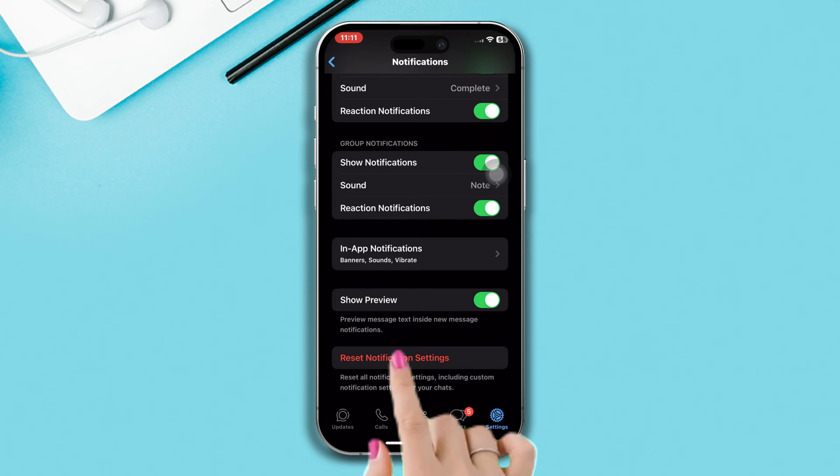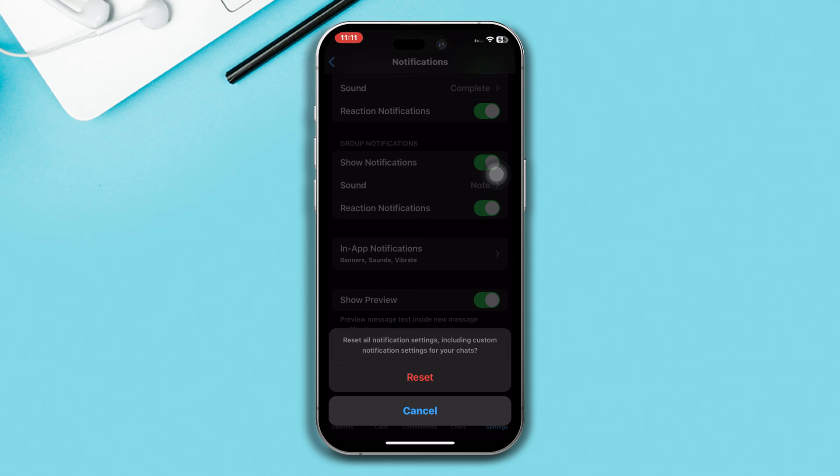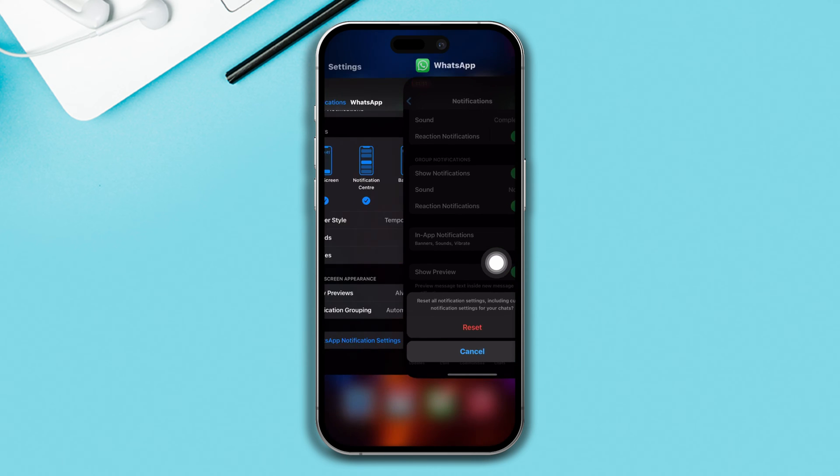If all the settings are already enabled, then tap Reset Notification Settings. After that, try the next solution.